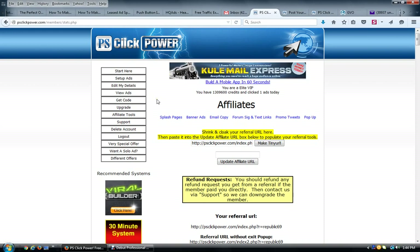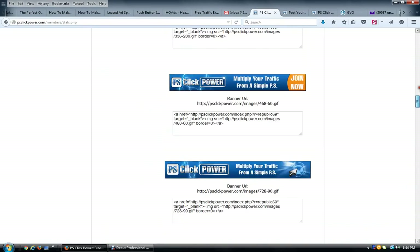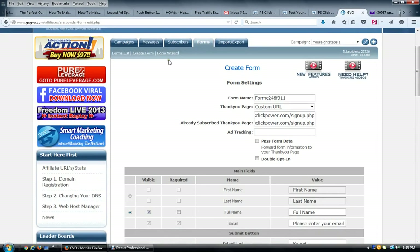If you haven't joined PS Click Power, you need to do so immediately. Make sure you take those first two upgrades as soon as you join and don't pass them up. Then follow along, set things up to build your list — it will build your email list times four and get you referrals and cash in your pocket. Remember, the fortune is in the follow-up: go into your GVO autoresponder, send follow-up messages and broadcasts, promote over and over again, build a relationship, and build a trusted following. Have a great day!